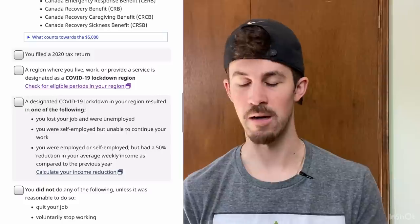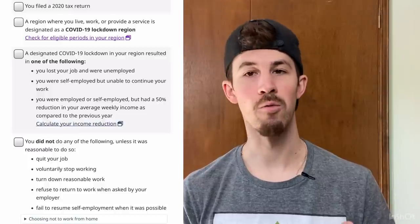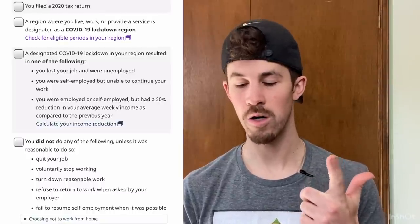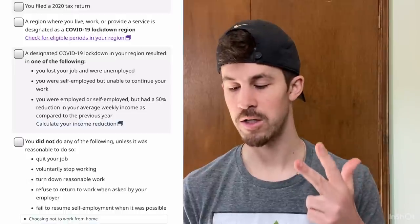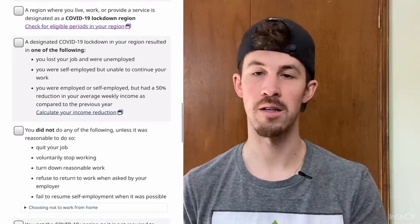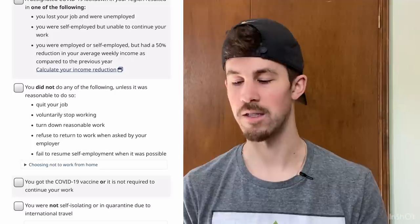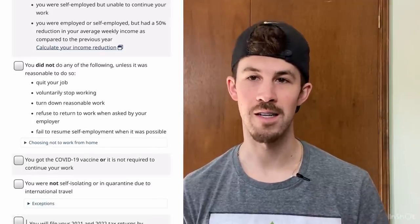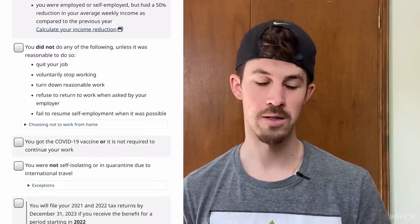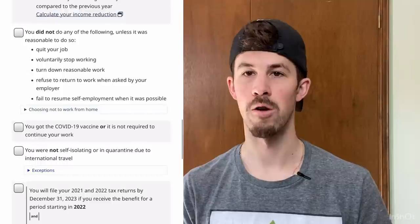You had to be in a region that was designated as a lockdown — we already went through that. A designated lockdown in your region resulted in one of the following: you either lost your job and were unemployed, you were self-employed but were unable to continue your work, or you were employed or self-employed but had a 50% reduction in your average weekly income as compared to your previous year. And so that for most people in Ontario is probably going to be the criteria that fits most of you. Also, you did not do any of the following unless it was reasonable to do so — 'reasonable' obviously being a word subject to interpretation — but you did not quit your job, voluntarily stop working, turn down reasonable work, refuse to return to work when asked by your employer, or fail to resume self-employment work when it was possible.